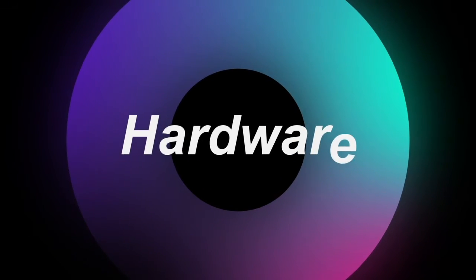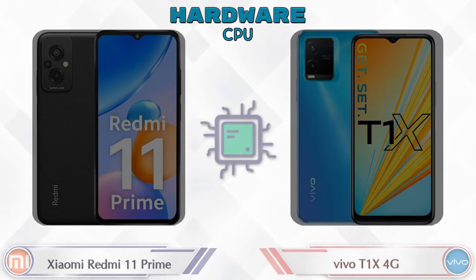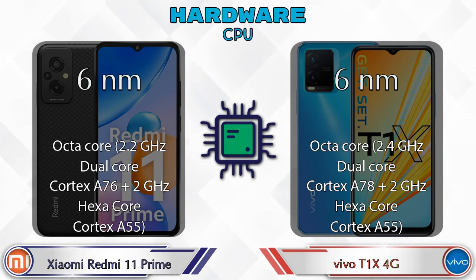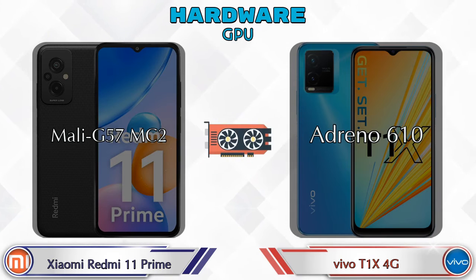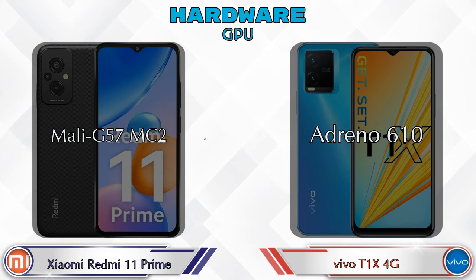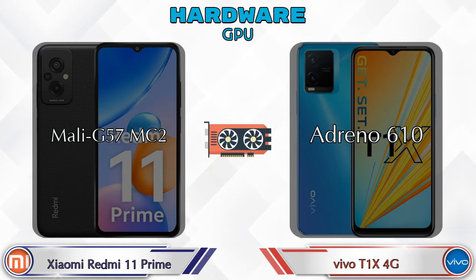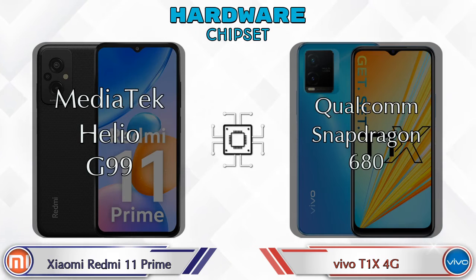First, we talk about the most important part of the phone: hardware. First, let's see the details about the CPU and GPU. Xiaomi Redmi 11 Prime has Mali G57 MC2 GPU, and T1 XX 4G has Adreno 610. For chipset, MediaTek Helio G99 is available in Xiaomi Redmi 11 Prime, and Qualcomm Snapdragon 680 is available in T1 XX 4G.